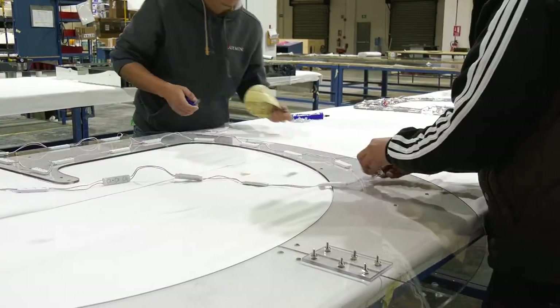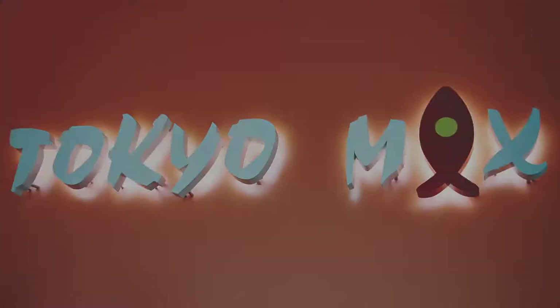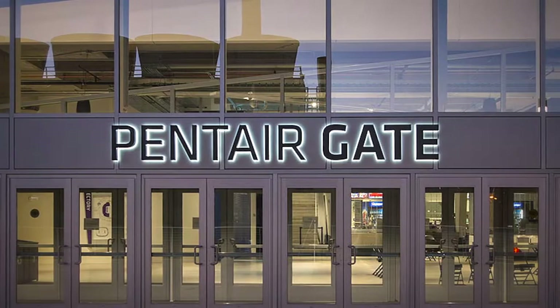And with Gemini's integrated, energy-efficient, and UL-approved LED lighting effects, your elements can take on the dramatic appearance you envision in any environment.